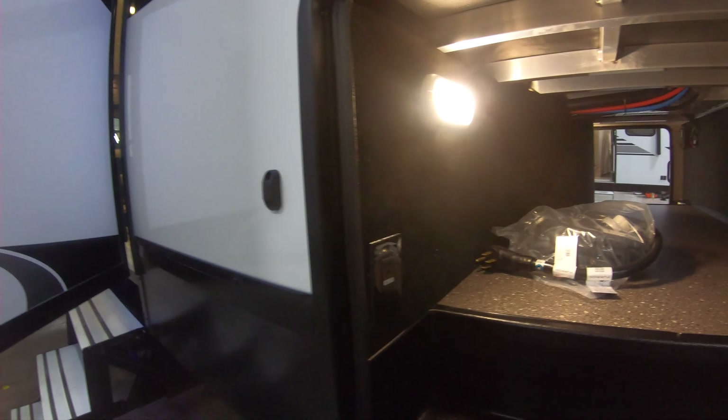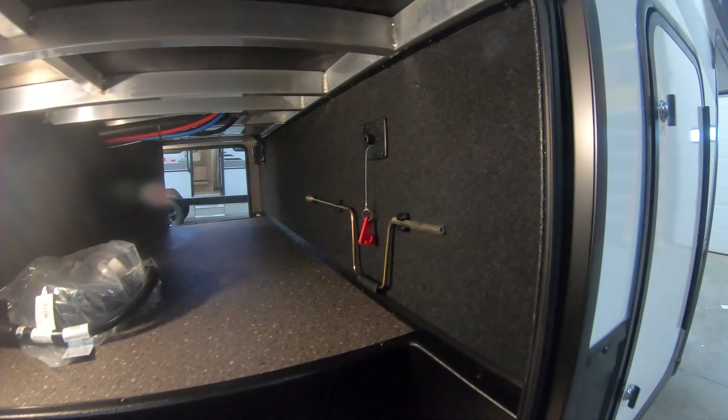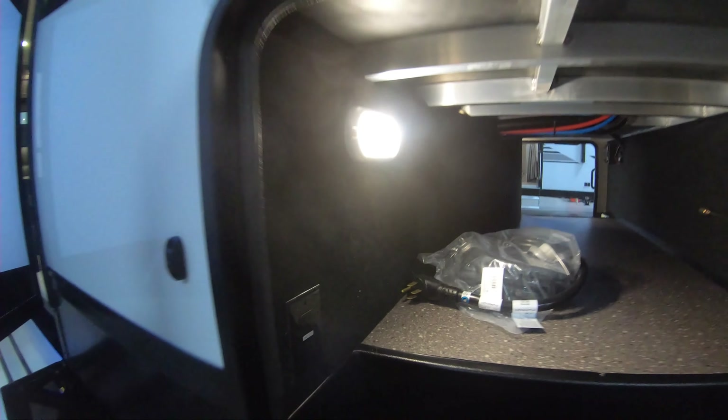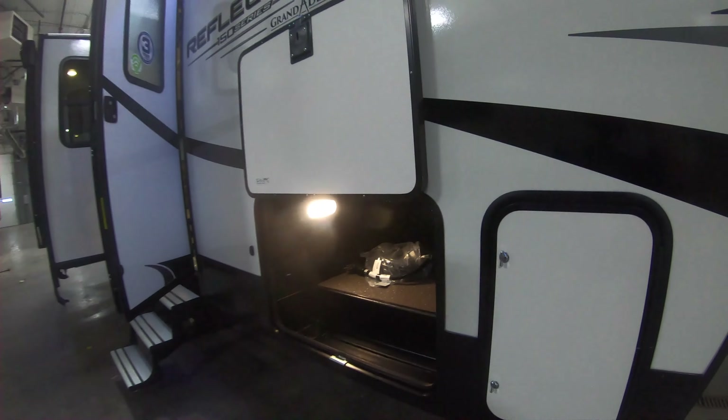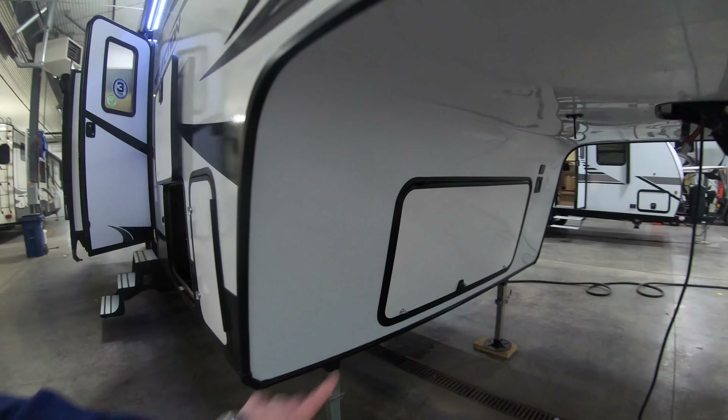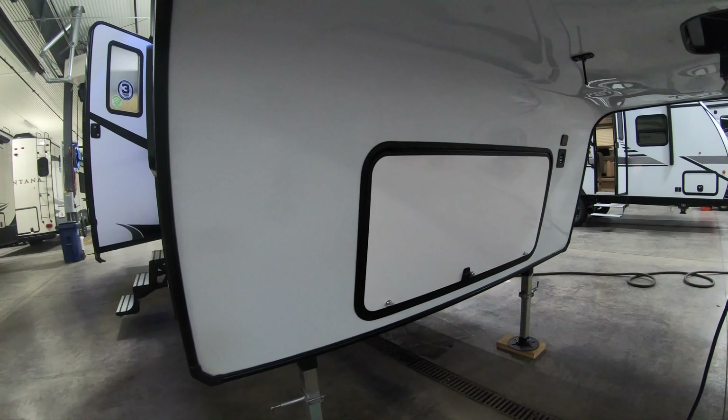Back up to the front to the pass-through — battery disconnect, slam latch door, power cord, and again secondary LP. You get another little storage compartment up here and your battery box.